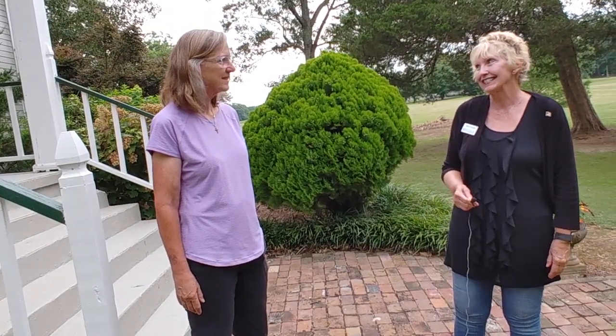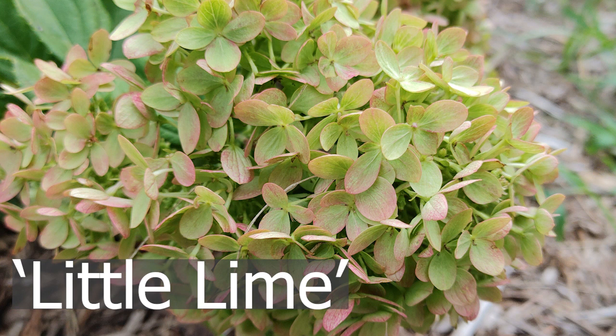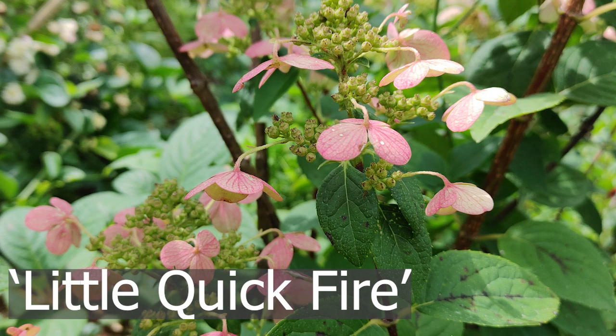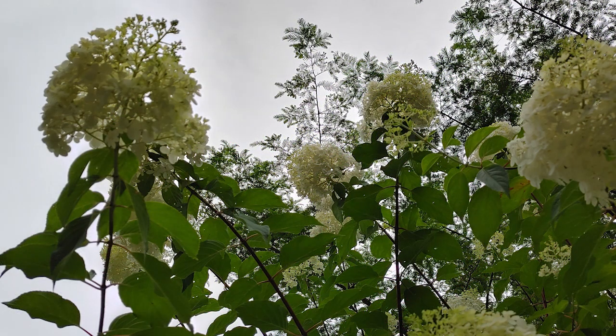Holly, this property is just beautiful — the landscaping, everything. Do you have some favorites you'd like to share? Well, right now I would say the hydrangeas are doing great because it's July and there's not much else blooming. The paniculatus are my favorite, and this one is Little Lime, which gets quite large. The other ones are Vanilla Strawberry and Little Quick Fire. They're so easy — you can prune them to keep them smaller or just let them get really big.